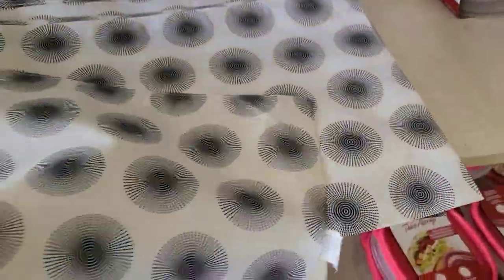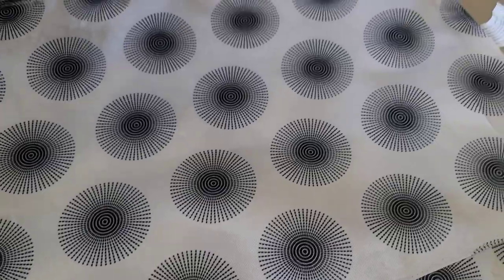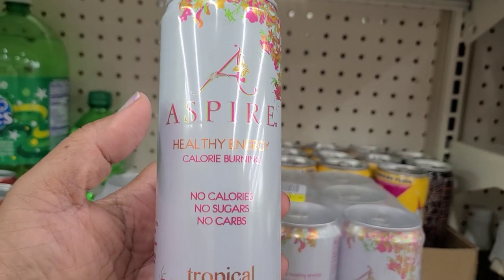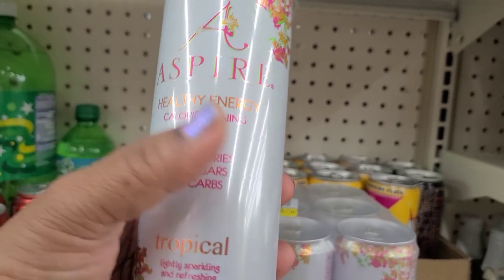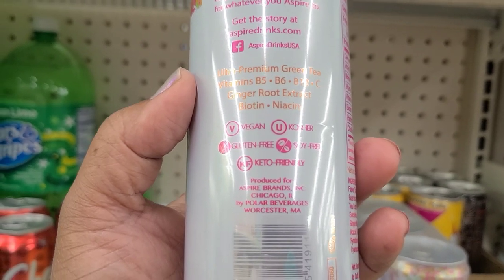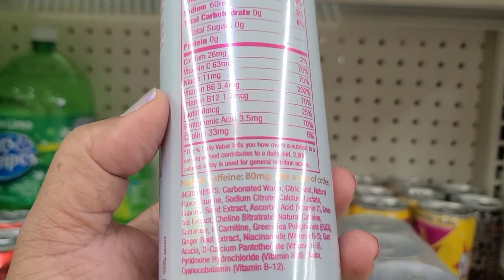These placemats match perfectly with the dishes. They also have a case of Aspire — look at the packaging, how gorgeous. It's a healthy energy drink, calorie-free, no sugars, no carbs, tropical light sparkling, 12 ounces, vegan, kosher-free, gluten-free, soy-free, keto-friendly, produced for Aspire Brands of Chicago.